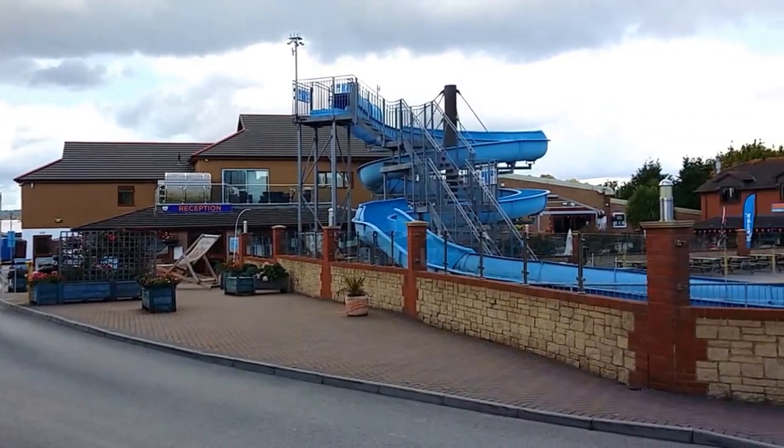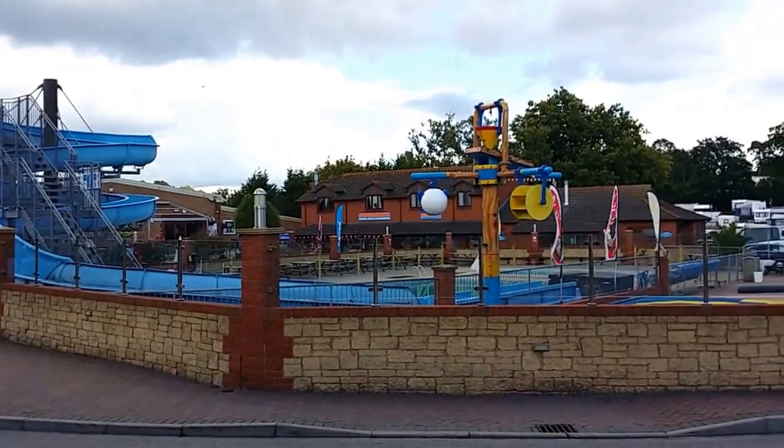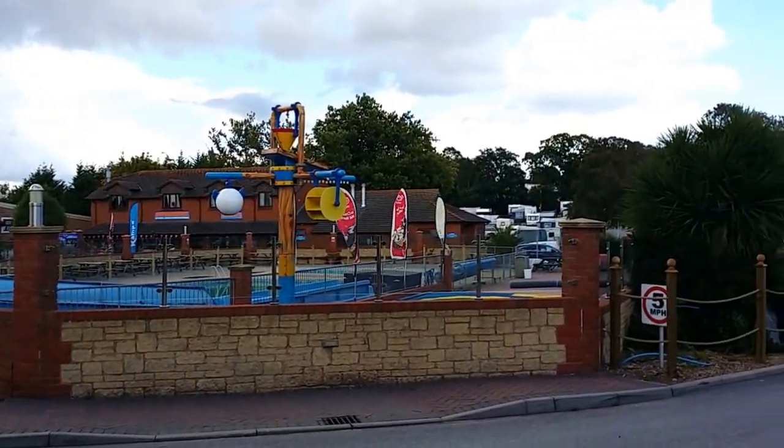This is the Lady Mile Caravan Park in Dawlish. It's right next to the town centre — just a short walk to the town.